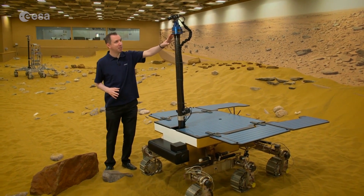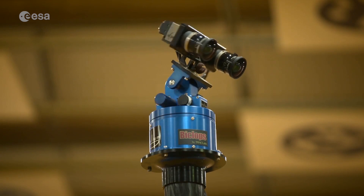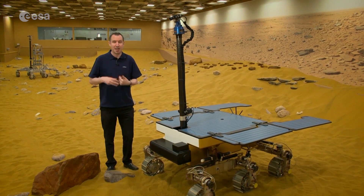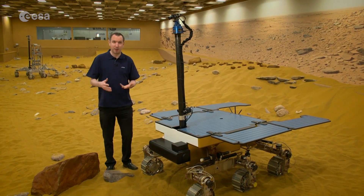Starting with these two cameras at the top of the mast, they allow the rover to see in 3D in much the same way we do, and identify the rocks and slopes in front of it, then analyse if any are outside of its capabilities.